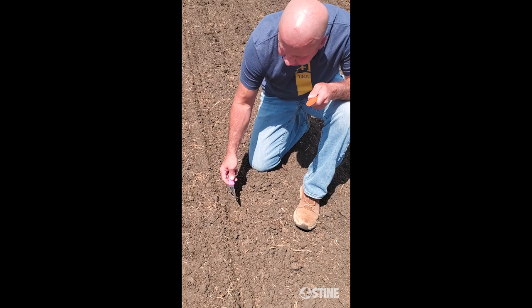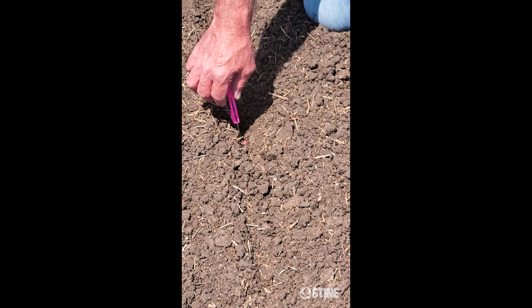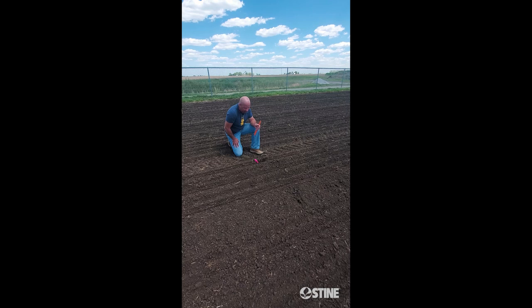We're just down here making sure the planting depth is where it needs to be. I have my Stein knife that has my measuring device right on it. Got our kernel right there, and if you put it down in there we're at a good two to two and a quarter inches right there — exactly where we want to be today.